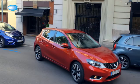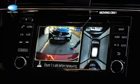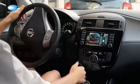Moving object detection. This function lets you know if anything is approaching, with its 360 degree coverage — not just objects, but animals and children too.